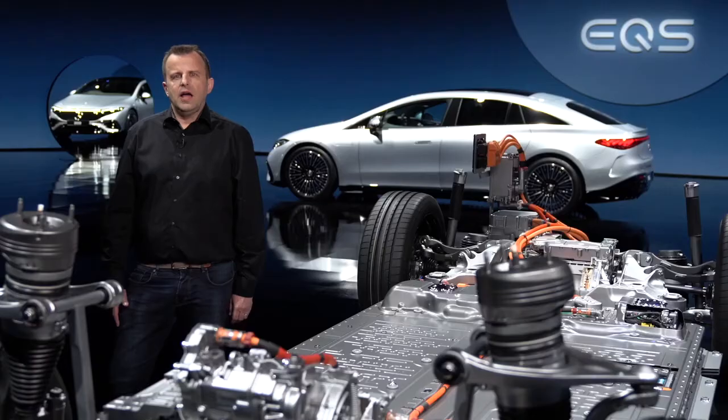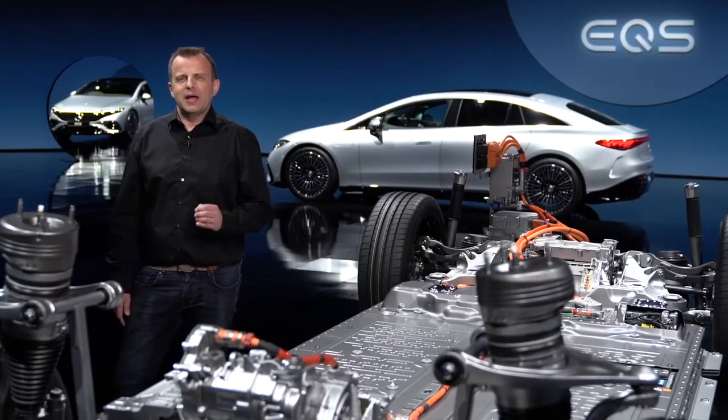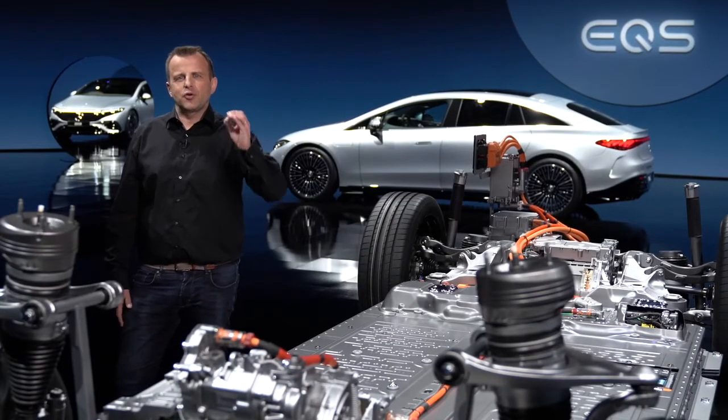We will also offer several new intelligent charging functions. For example, the charging process will automatically pause at certain times in order to take advantage of the best electricity rates. And with green charging from Mercedes-Me Charge, we feed as much green power into the grid as you charged up with. Ladies and gentlemen, to sum it up, this is electric luxury at its best.